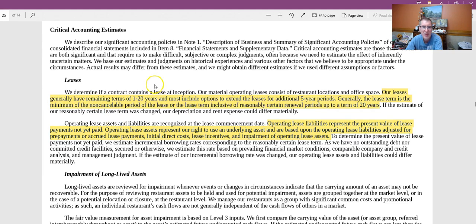On leases: their leases generally have remaining terms of 1 to 20 years, with most including options to extend for additional five periods — so stores aren't at risk of losing their space suddenly. Operating lease liabilities represent the present value of lease payments not yet paid, while operating lease assets represent the right to use an underlying asset. This doesn't really impact owner's equity — it increases both assets and liabilities, but owner's equity remains largely unchanged.